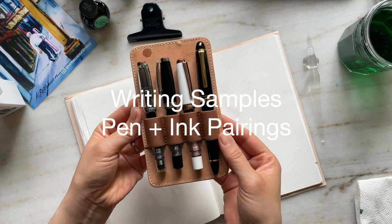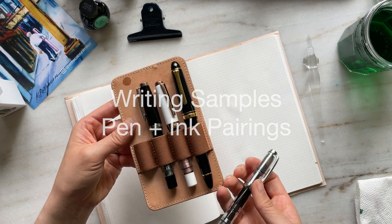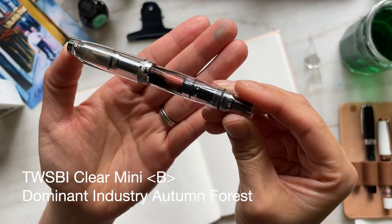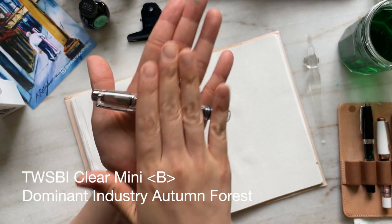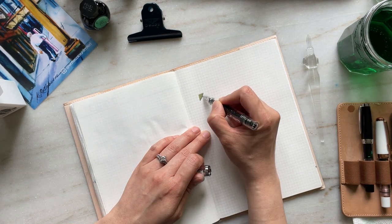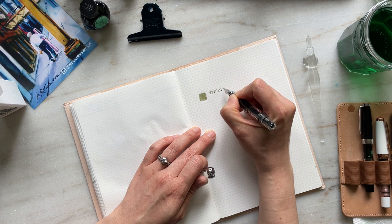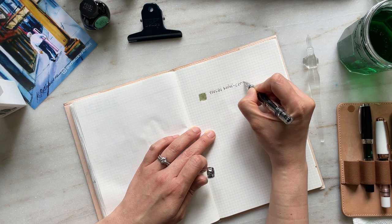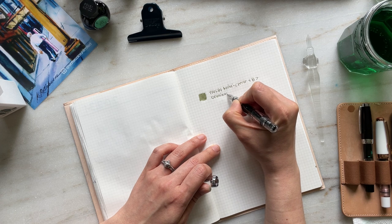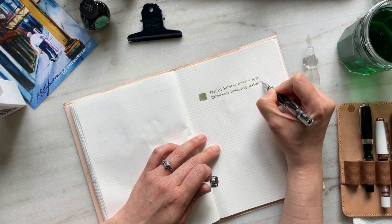I'm really excited to share the pens I have inked and paired with each of the swatched inks — a set of pens I haven't really showcased yet as they are recent purchases. The first is Dominant Industries Autumn Forest inked in the Twisby Clear Mini in a broad nib. You can see that before writing I rolled the pen in my hands to lift the shimmer particles and ensure they're well distributed. This pen is my dedicated pen for shimmer inks, and I've really enjoyed writing pen pal letters with it.